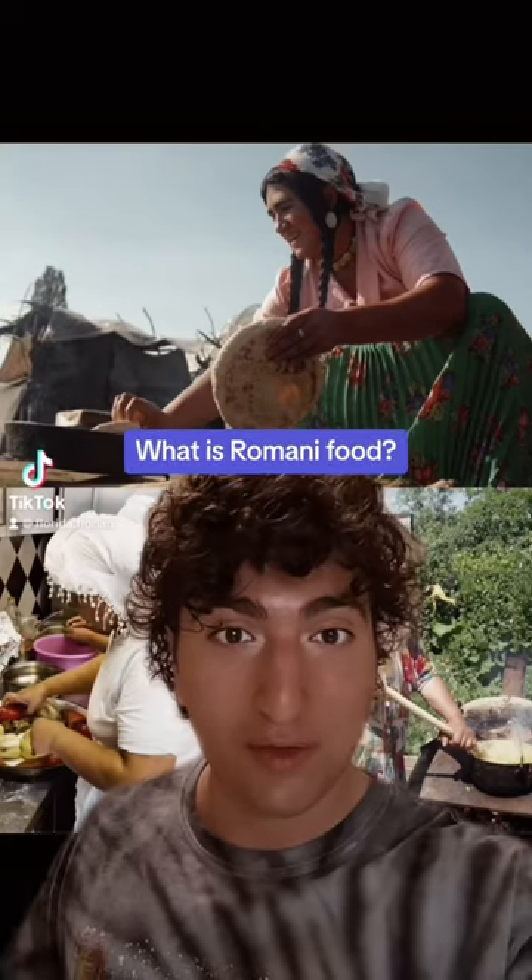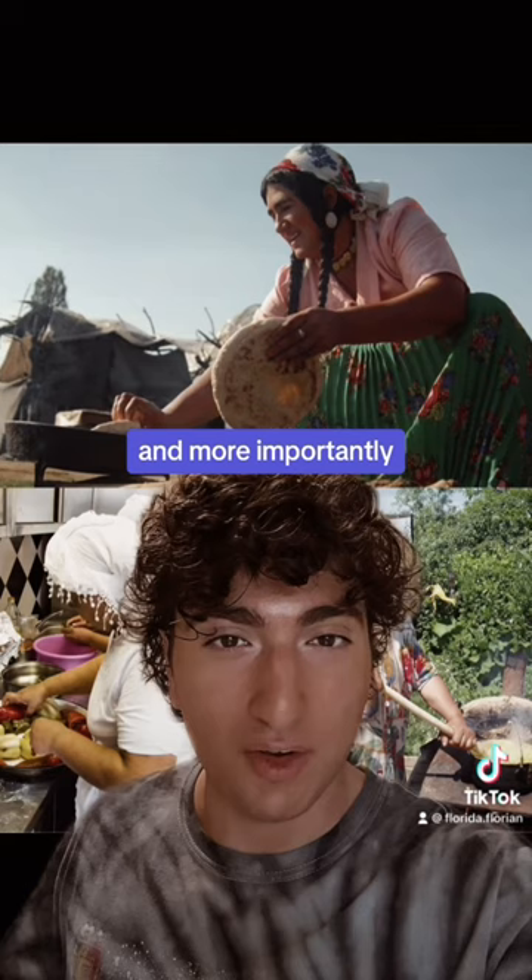What is Romani food? What does our traditional Romani cuisine look like, and more importantly, what does it taste like? Spoiler alert — it's delicious.